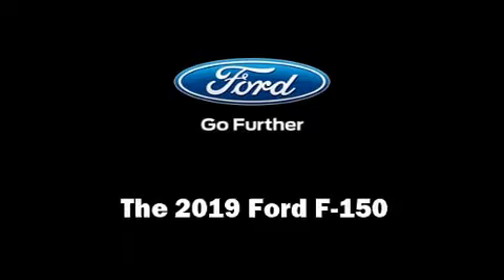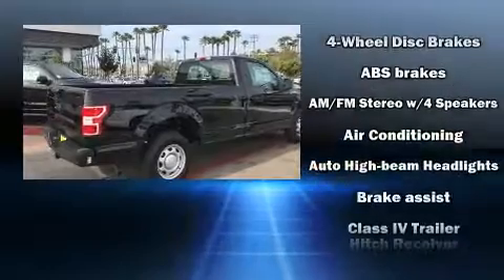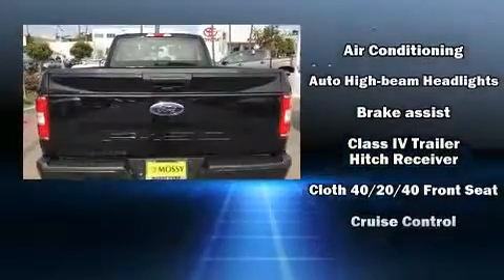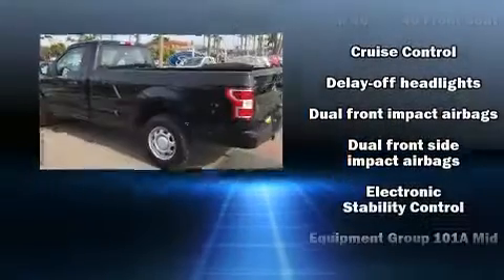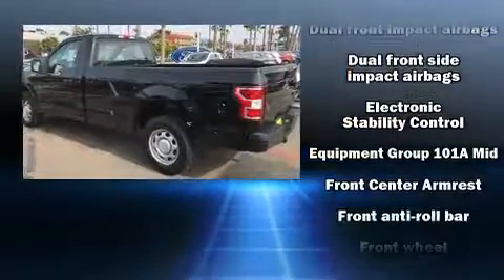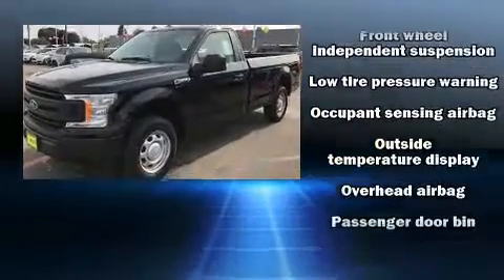Take command of the road in the 2019 Ford F-150. This two-door, three-passenger truck provides a satisfying ride for all passengers. Ford prioritized practicality, efficiency, and style by including a tachometer, variably intermittent wipers, a rear step bumper, and a